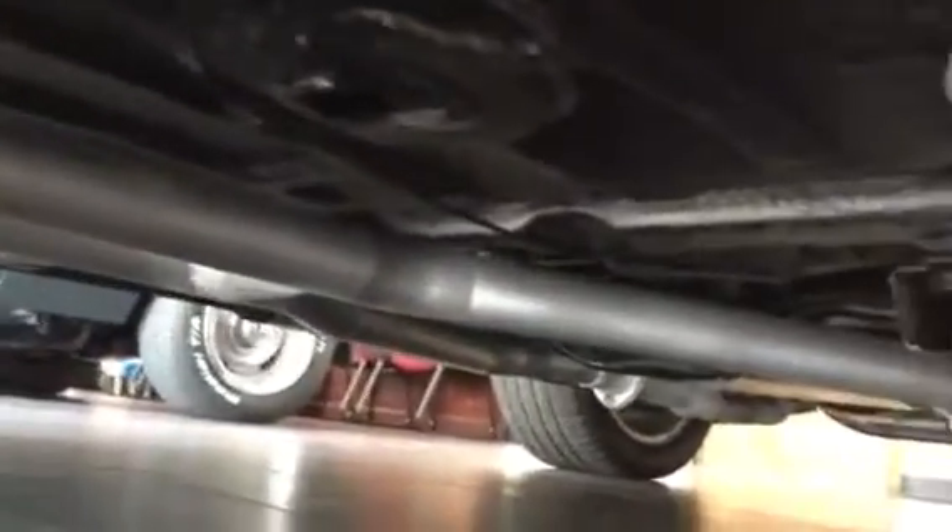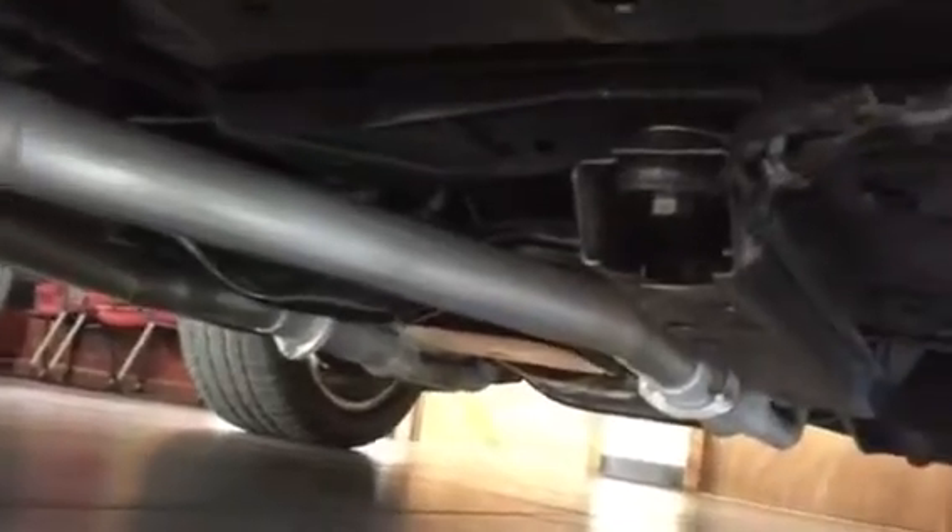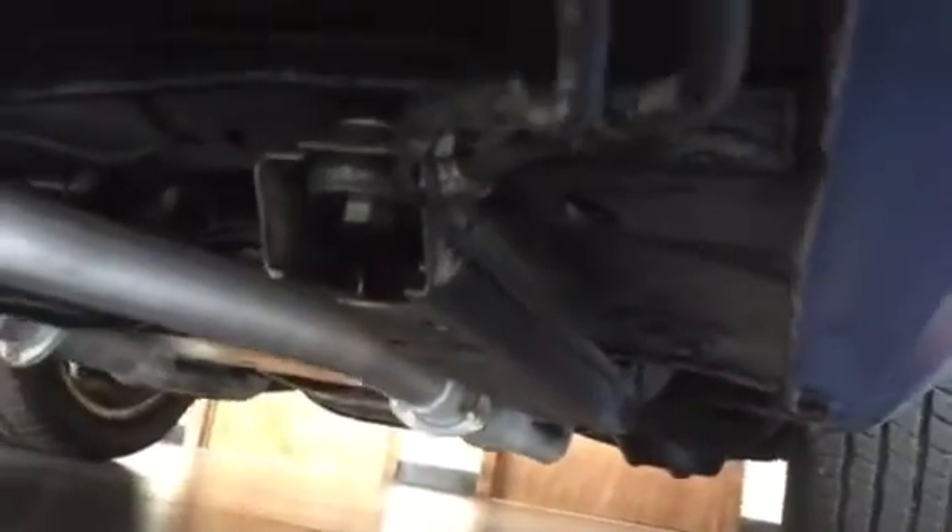Let's take a look underneath and show you the undercarriage — beautiful, all solid, very good condition. No rust, no rot, all the rockers are good. Again, 1971 Pontiac Firebird: 400 engine, custom wheels, dual snorkel hood, LED headlights.